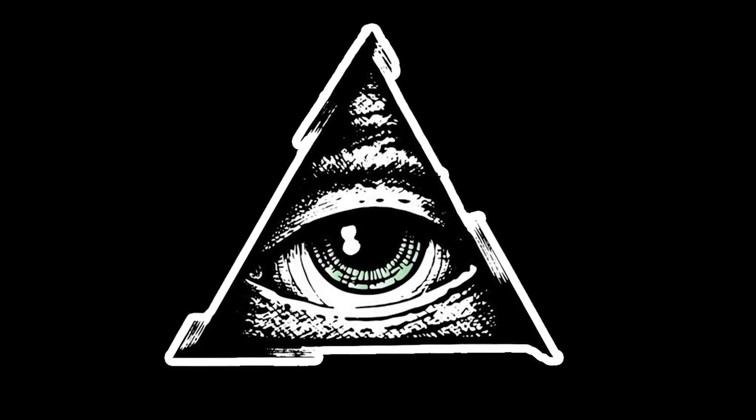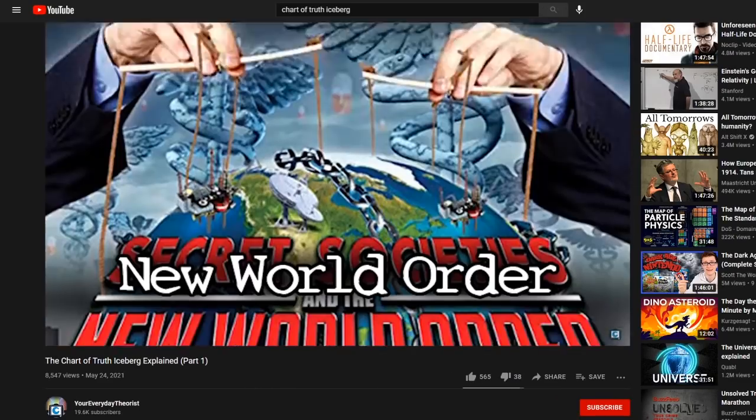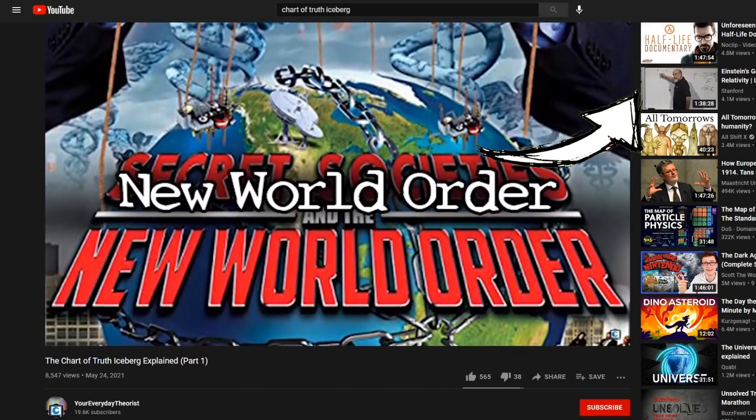Welcome to the Chart of Truth, Layer 2. For those who missed part 1, go ahead and click here or check the description for a link to that video.